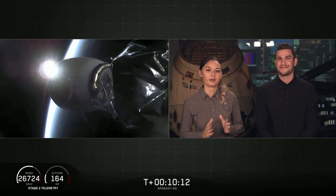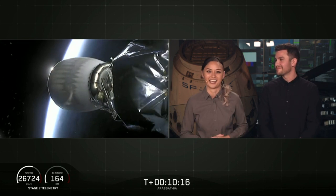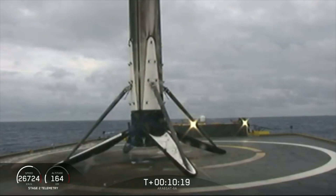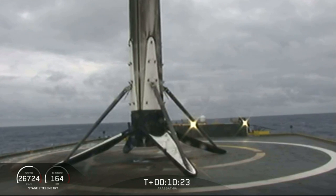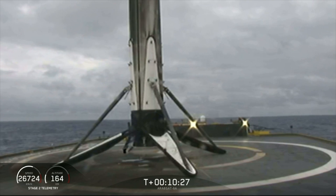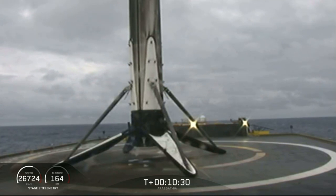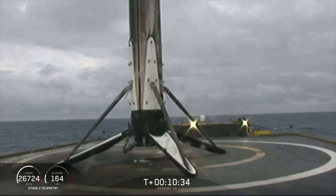For the first time, we've landed all three boosters for Falcon Heavy — what an amazing day. We're going to take a quick break. You can hear our crowd going wild. Three for three boosters today on Falcon Heavy — what an amazing accomplishment. Thank you, thank you, thank you!